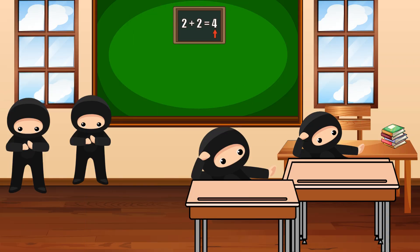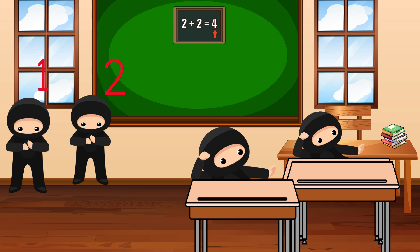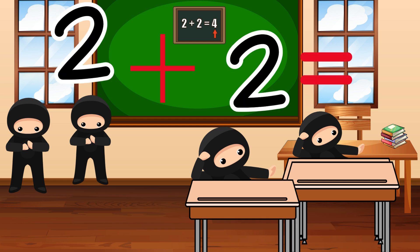Up next, we have number ninjas in class today. They are learning math, just like we are. I wonder how many number ninjas are in class today? Let's count them together: 1, 2, 3, 4. Great! How many are standing? 1, 2. How many are sitting? 1, 2. There are 4 number ninjas — 2 standing and 2 sitting. Let's add them together: 2 plus 2 equals 4.